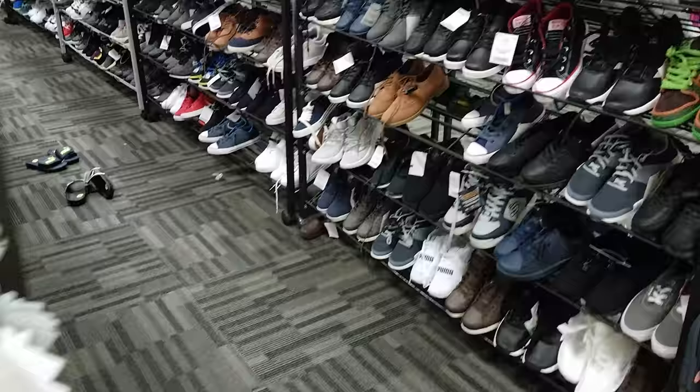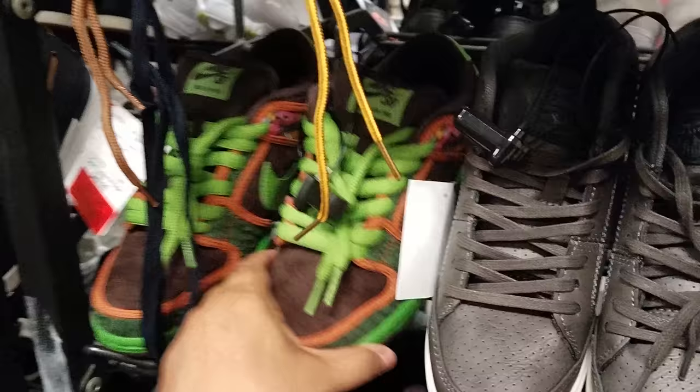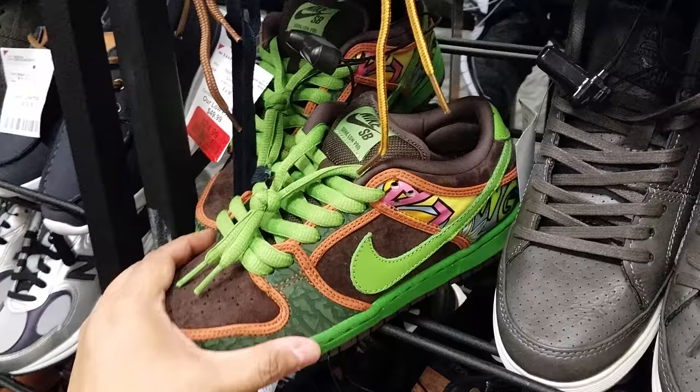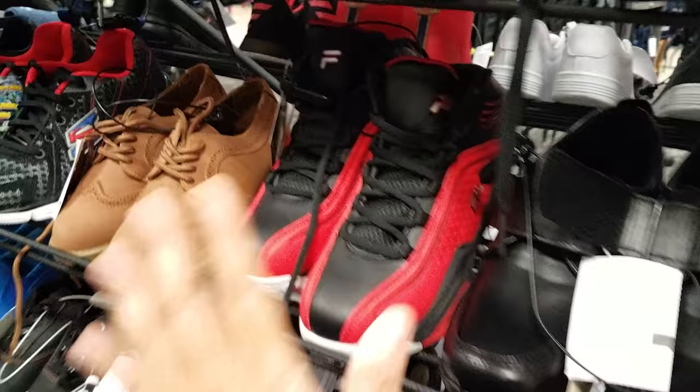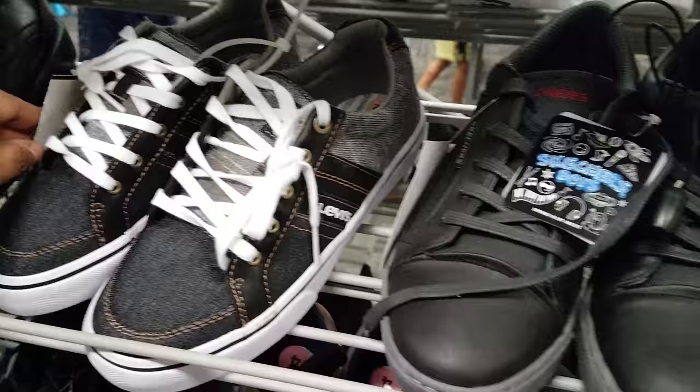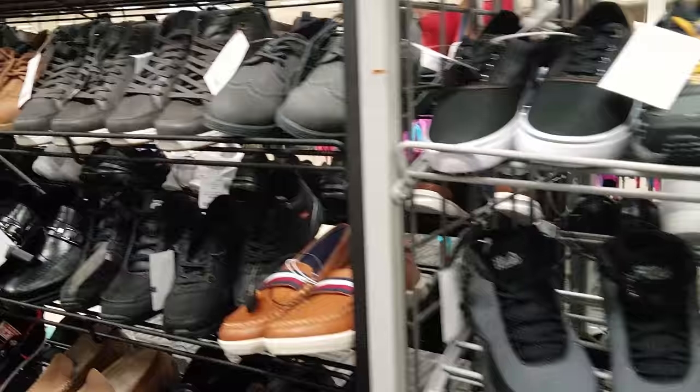Let's get into the bigger sizes here — a lot of youth: Tommy, Nike. This is for a young boy or girl — $25. Fila, Nike, Jordans, Converse — same ones we've seen. Fila, Skechers, Levi's — these Levi's are going to be $17. All this is more boys and then more young boys or girls.